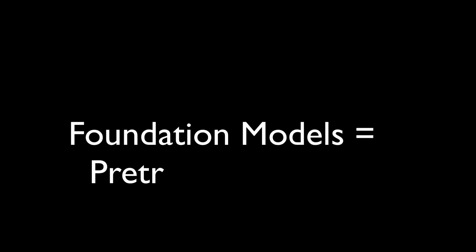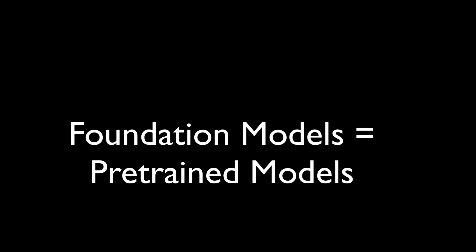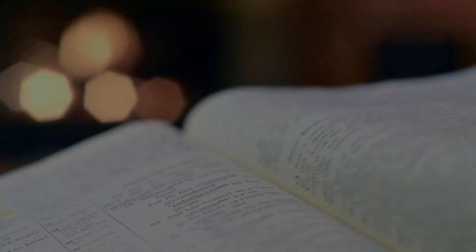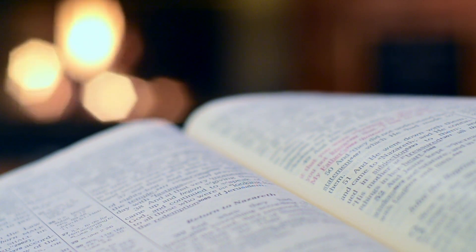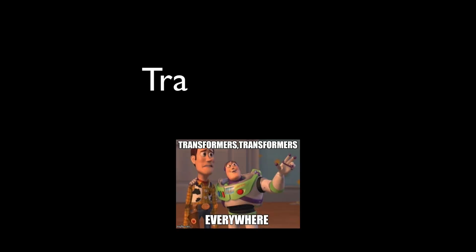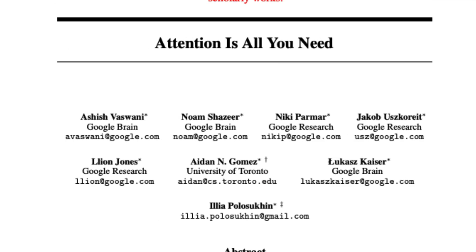Foundation models are the pre-trained models that you see these days — large-scale models trained on vast amounts of data that can be adapted to various tasks. One of the most popular architectures fueling all this AI innovation is the transformer architecture, which comes from a paper published by Google. That paper was called 'Attention Is All You Need,' named after the heart of the transformer architecture: the attention mechanism.